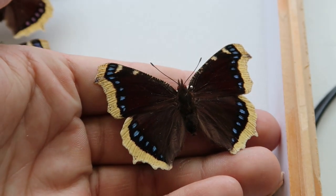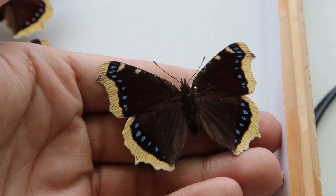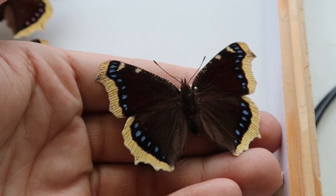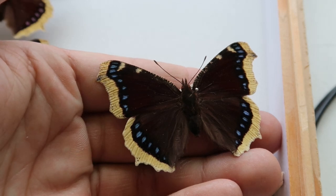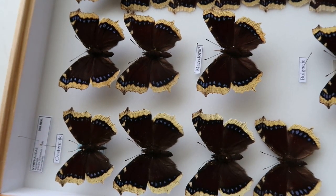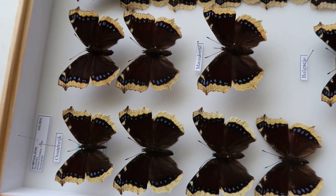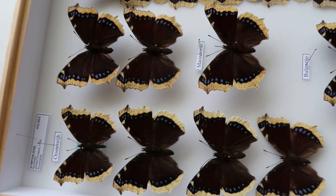Male Mourning Cloaks are quite territorial and will often seek out a desirable area in the forest and fiercely defend it from competing males. When a female enters, he will try to court her. The males defending a prime territory that females want to visit have the highest chances of mating. A male can mate several times, and males with good territories that attract females reproduce many more times than other males.